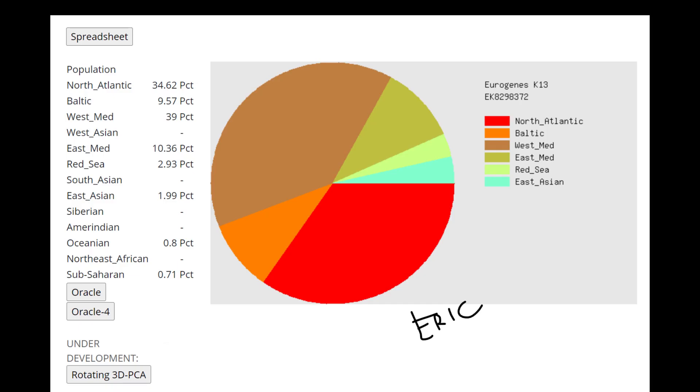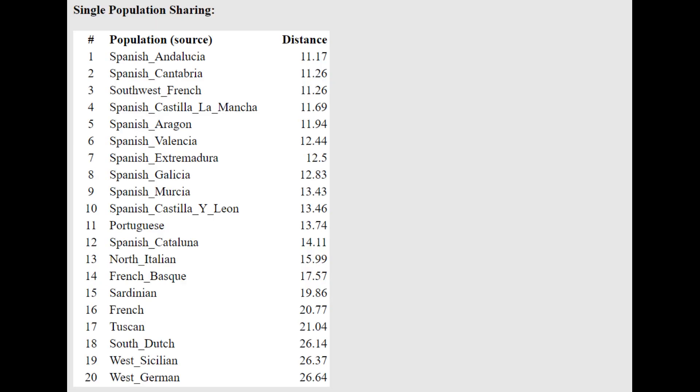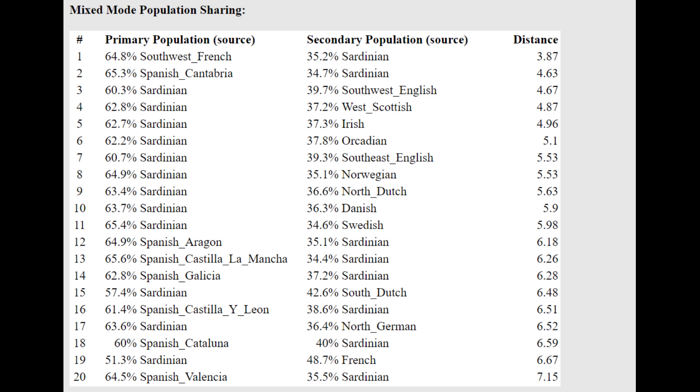Now when it comes to GED match, I'm going to use Eric's genome as a representative for all of these people, since they all score pretty much the same thing and Eric's file is the highest quality of the four. So we're going to use Eric's results as a proxy. There will be some individual differences — you can check by downloading all their files; the links will be in the description. Eric is getting more of a mixture of Southwest French plus Sardinian with Eurogenes K-13.